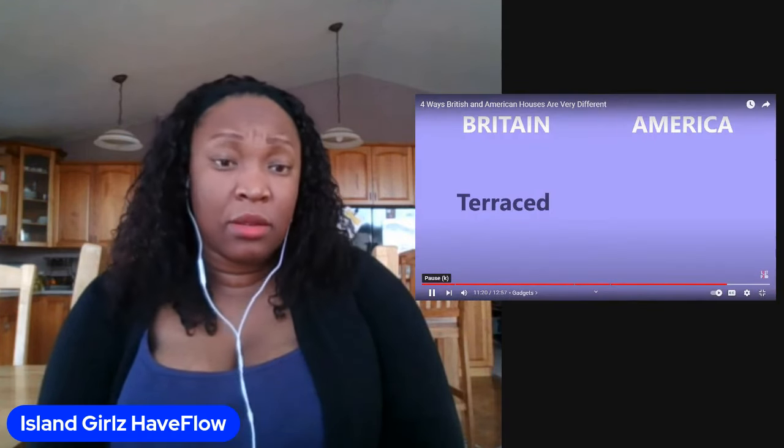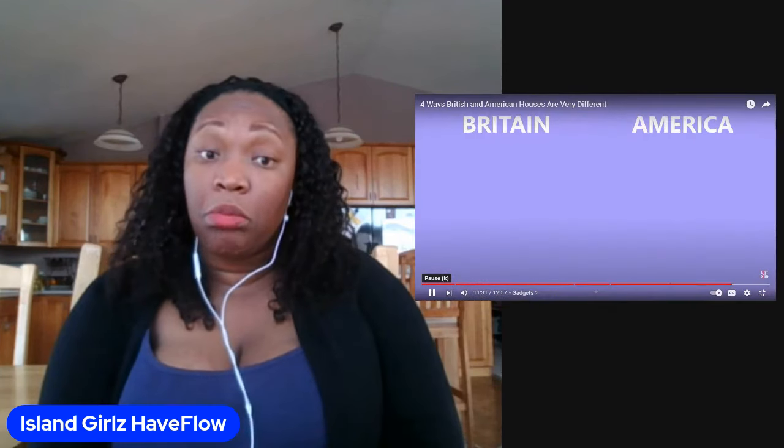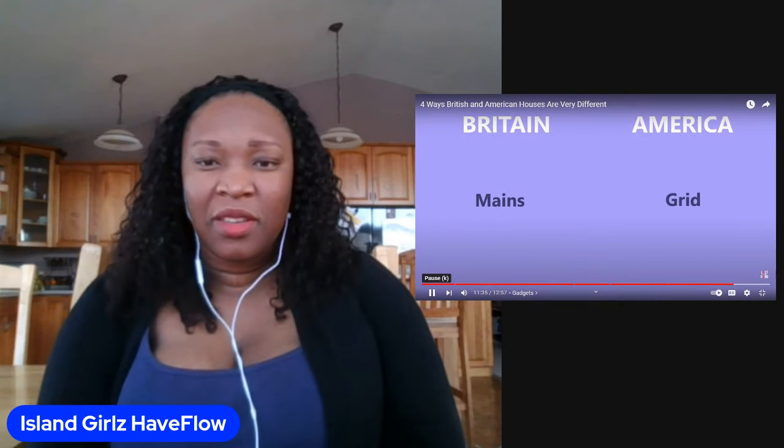If a house is adjoined on both sides, you are part of a line of houses known as terraced houses in Britain, whereas in America they're known as row houses because they're all in a row. Council housing in Britain versus the projects in the United States - that's just another way of saying public housing. To control the electricity flow in Britain you have the mains power; in America you have the grid power. And if you're sick and tired of where you're living, in America you would simply move, whereas in Britain you'd move house.